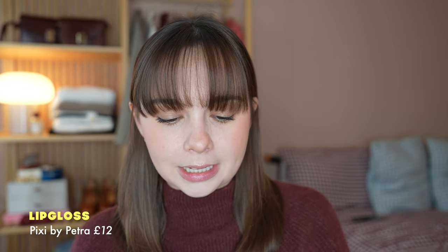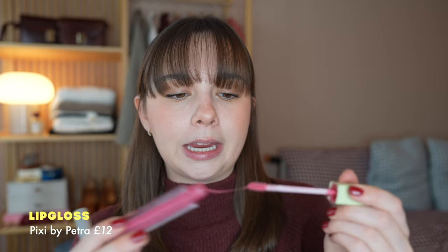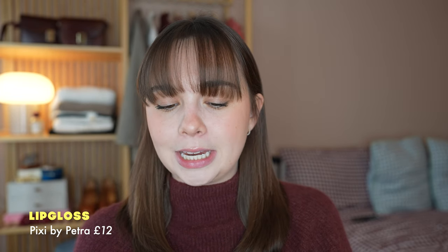If I'm not wearing a lipstick, I'm probably just wearing some kind of balm or gloss. I really like this Pixi gloss — the Pixi Peony Bloom Gloss. It's just like a pinky, mauvy gloss. This one is minty, so it makes your lips tingle and it's quite refreshing.